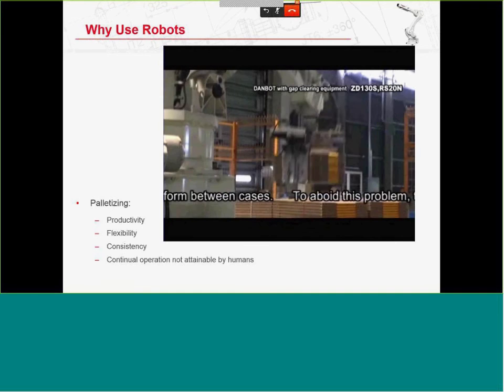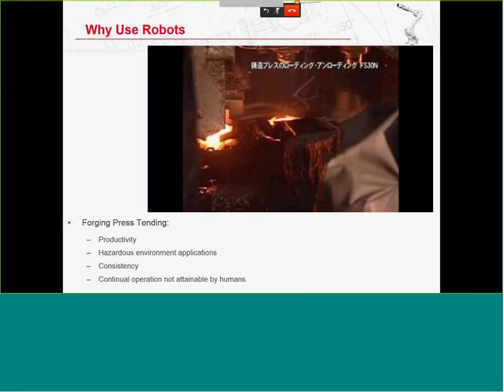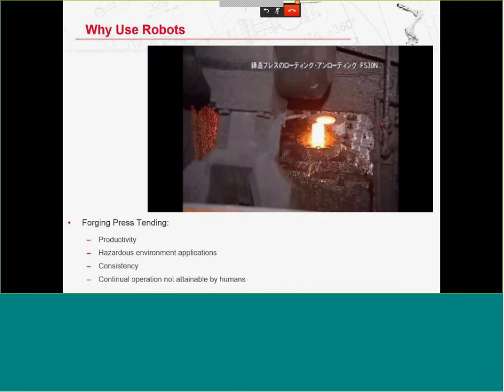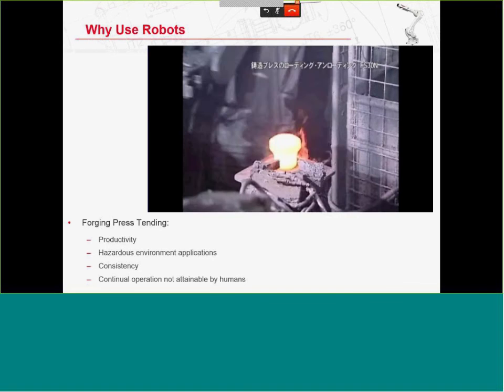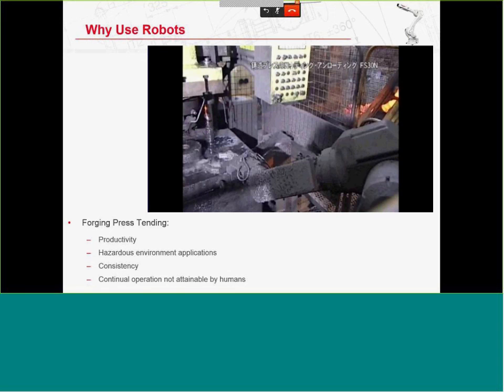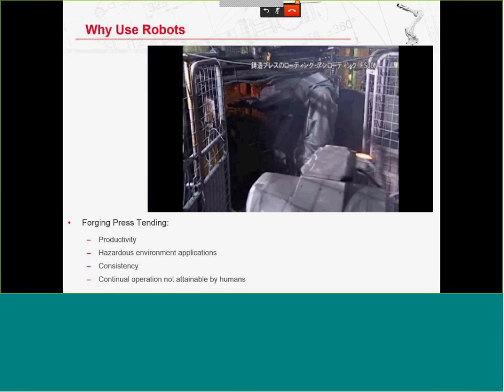A hazardous application — next to impossible for humans to perform at this rate. These are 30-kilogram robots with four robots working around a forging press. One robot loads a blank billet; two robots on the front and far side move the slug from one cavity to the other through a trimming station; a robot on the far side picks the finished part and moves it out. The robots near the forging machine have a jacket cooled by compressed air through vortex tube cooling.